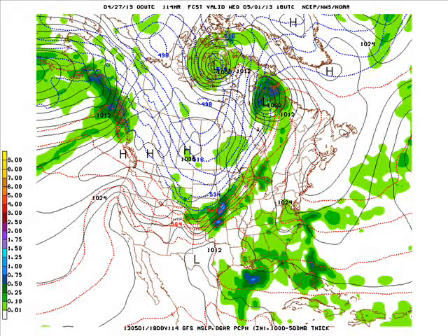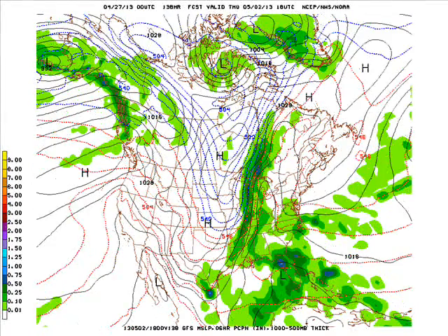The front slowly moves across the state Tuesday night into Wednesday with rain showers. It'll be a lot cooler Wednesday, with highs likely only in the low 60s, maybe in the 50s, with rain showers and thunderstorms.